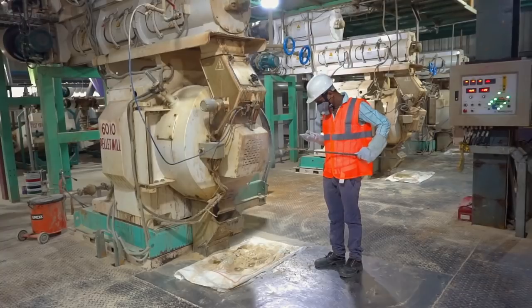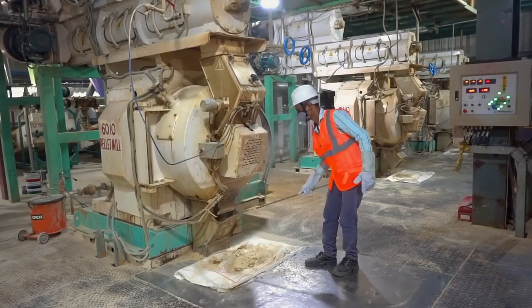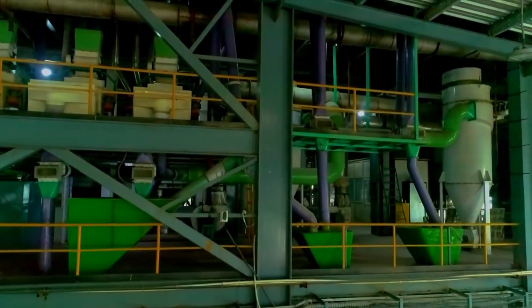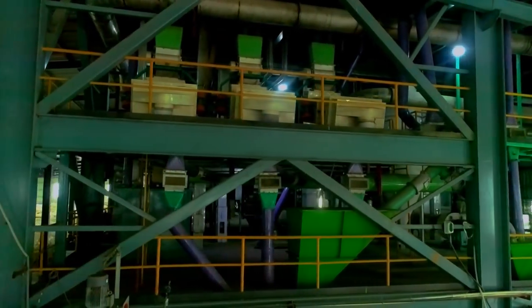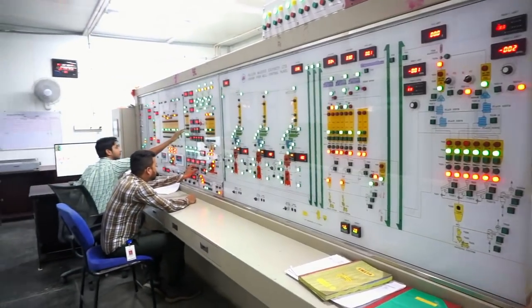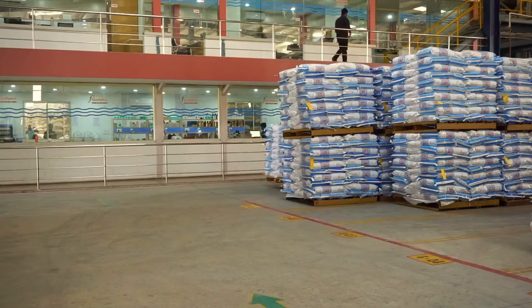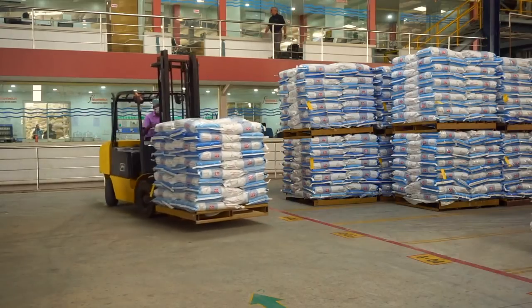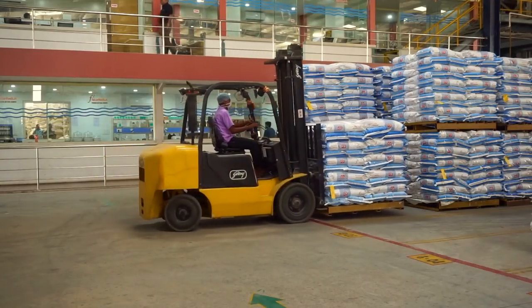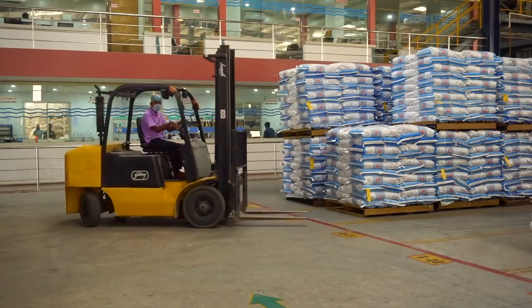Our state-of-the-art feed production unit uses internationally renowned Waller Machinery. Our crew in the feed unit is specially trained to provide balanced feed that can fulfil the entire daily nutrient requirements of Vannamei species.